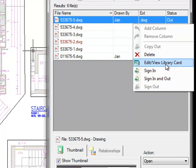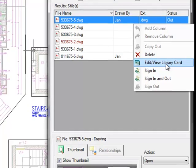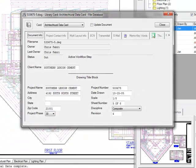An additional feature of the ADEPT task pane is viewing and editing the ADEPT Library Cards. Here you can add or even modify data if you have the rights to do so. Perhaps I want to change the scale or any other piece of information. I can type this in and hit Save. Save not only updates the database, it also updates the attributes in the title block that show that scale.